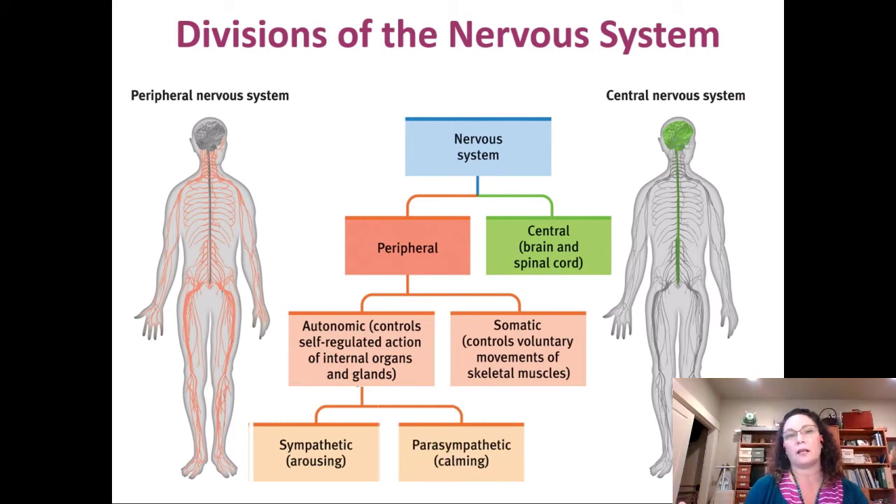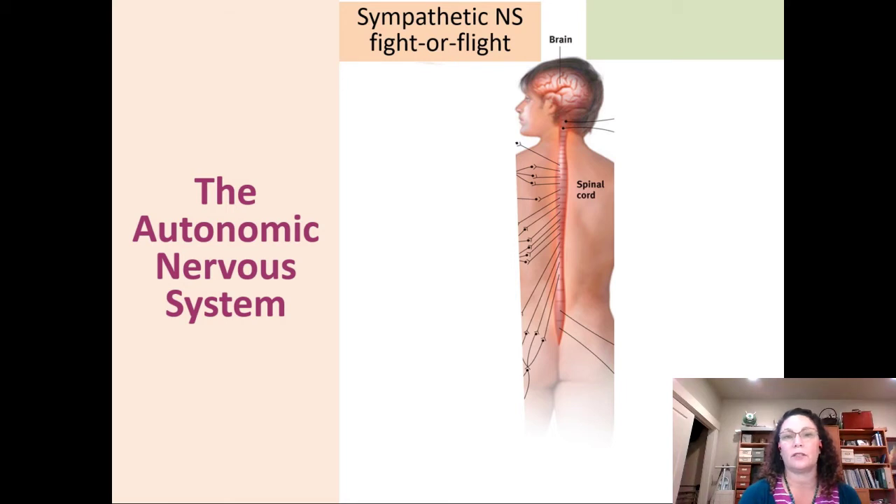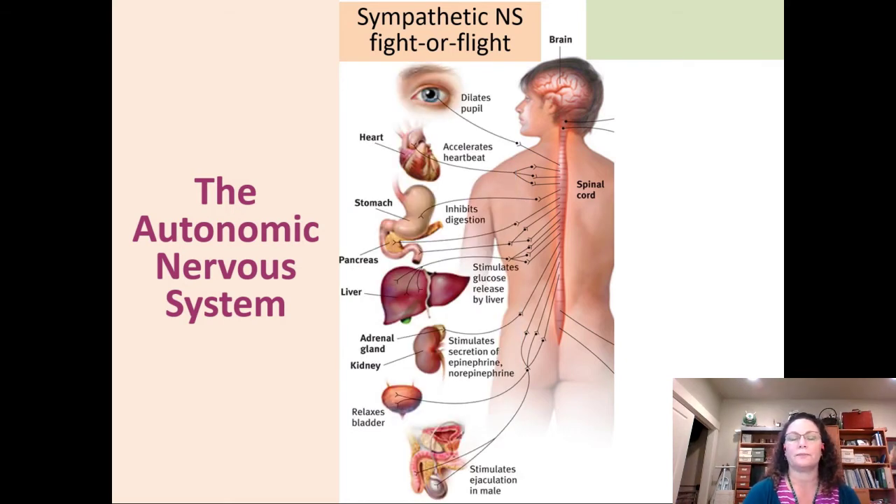The sympathetic nervous system arouses us — makes us alert and active — and the parasympathetic nervous system calms us down. A helpful way to remember: the sympathetic nervous system feels sympathy for us when we're scared or angry and gets us ready for fight or flight. It does all of these things quickly and automatically: your pupils dilate, your heart rate accelerates, your stomach stops digesting.